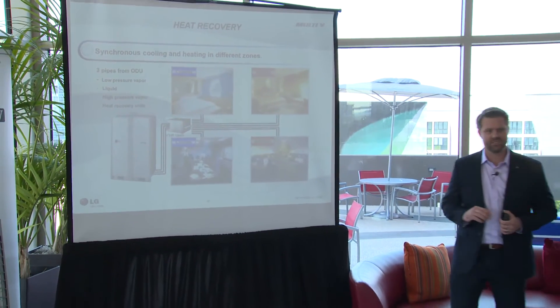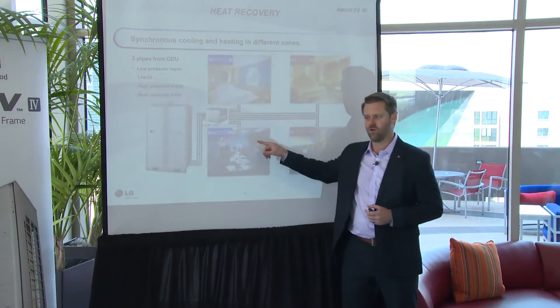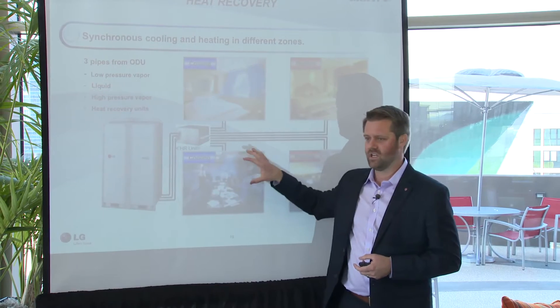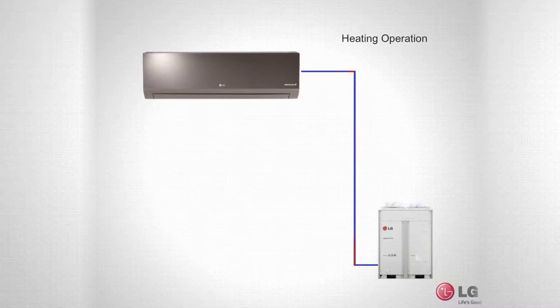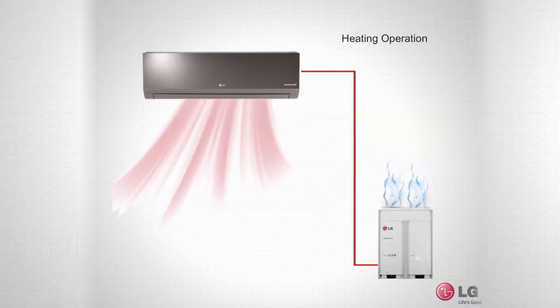If I've got a zone that's calling for cooling, we're going to send cold refrigerant to that fan coil. Air is going to go across that coil and blow cold air into that space. That refrigerant is going to get warm, pick up the heat from that space, and typically takes it to your condensing unit and rejects it. Now, if I've got another unit that wants heating, instead of rejecting that heat to the outside, I can direct that refrigerant to this zone — essentially turning this indoor unit into an outdoor unit and rejecting that heat into the space for free.